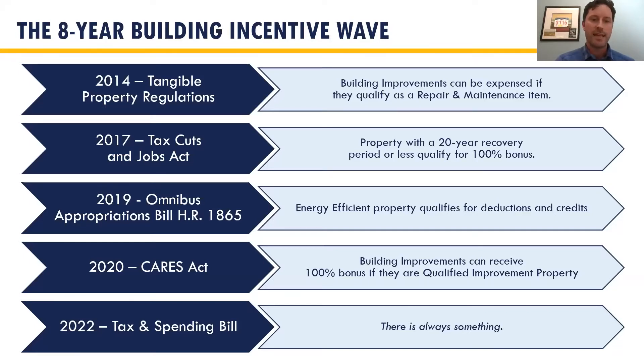Then in 2017, the Tax Cuts and Jobs Act gave us 100% bonus depreciation, which we're still in today for anything with a 20-year recovery period or less. In 2019, the appropriations bill was signed and 179D and 45L were attached — 179D got made permanent. The CARES Act gave more: if you're renovating or improving property, you could potentially get 100% bonus. In 2022, we're still waiting to see what they do with Build Back Better or if they do something separate. The point of this slide is there's always something.